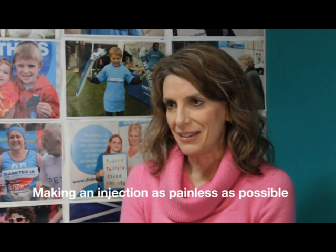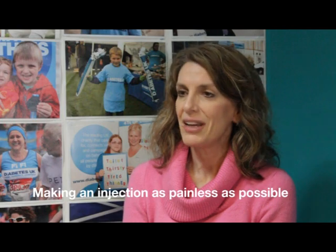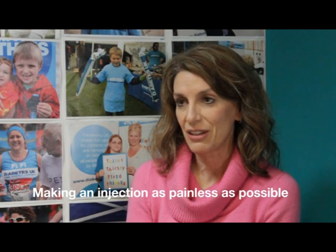Our skin is full of nerve endings, and when you do an injection, if you hit one of those nerves, it's going to hurt. Some things can help with the pain — for example, putting the needle in quickly tends to make it less painful, as can numbing the skin with ice before the injection. It's also a good idea to check with your children's diabetes team that your injection technique is right and that you're using the right length of needles, because if there's something wrong with that, it might be increasing the pain for your child.